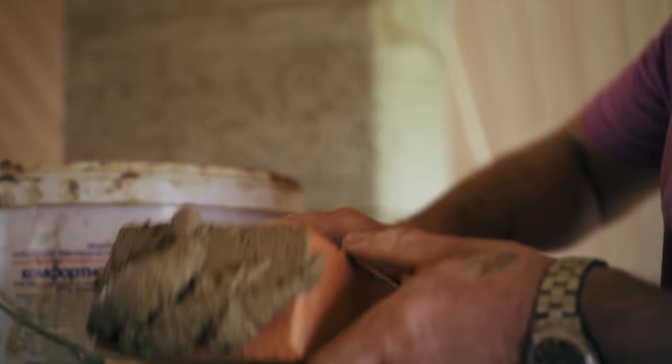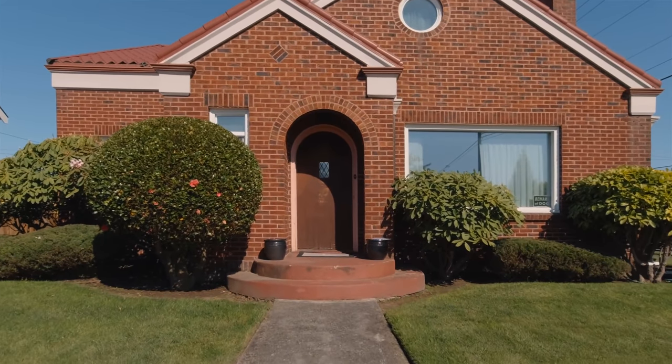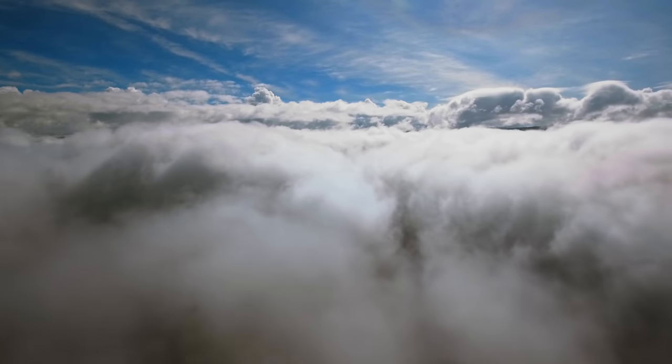In this metaphor, the house is my video and the bricks are the scenes and sequences I shoot, and the mortar is Storyblocks. With their super affordable subscription packages, you get unlimited downloads to use for personal or commercial use. The library is absolutely enormous and they're adding to it constantly — with over one million assets.